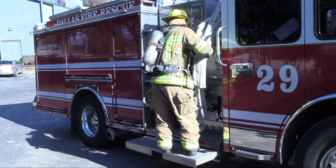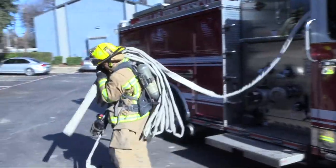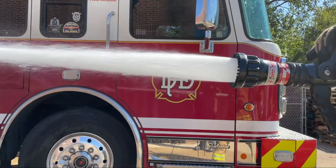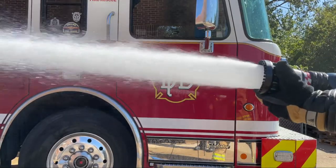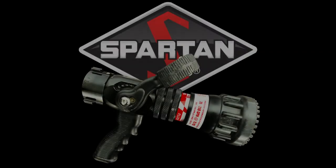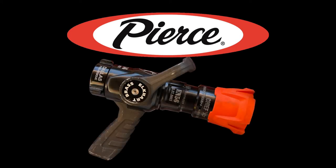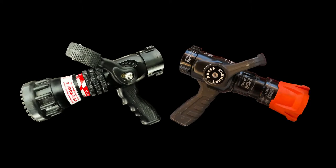Arguably, the most deployed nozzle in Dallas Fire Rescue is the fog nozzle. This is primarily because, for the last several decades, our primary attack fire hose was incapable of supporting low-pressure nozzles. Currently, the department uses two different types of fog nozzles depending on the apparatus: Spartan apparatus are equipped with the TFT automatic fog nozzle, while Pierce apparatus are outfitted with the Elkhart Brass Chief XD fixed-flow fog nozzle. Before getting into the differences between these two types, let's take a closer look at the characteristics of fog nozzles in general.